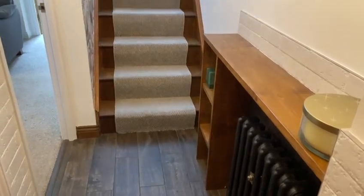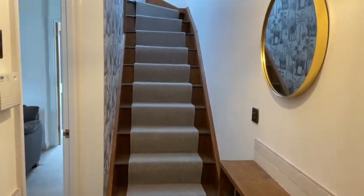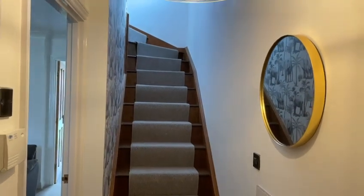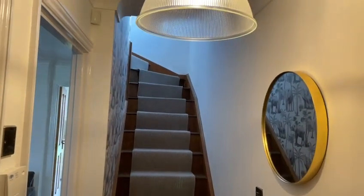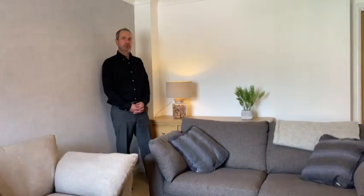Young's Close Coddington. As soon as you step through the front door and into the hallway, you can see that this family home is beautiful. It's been enhanced from top to bottom. Let's take a good look around. This fabulous three bedroom family home is on Thorpe Oaks in Coddington, a really highly sought-after area.